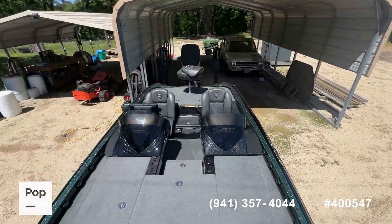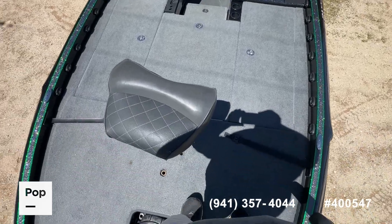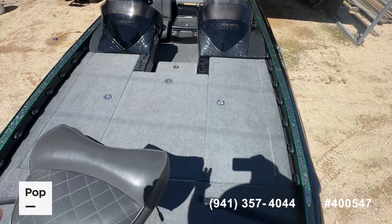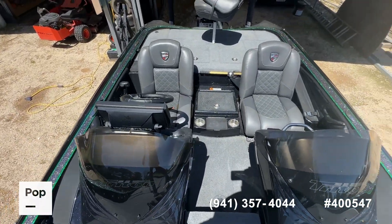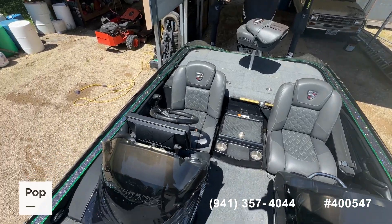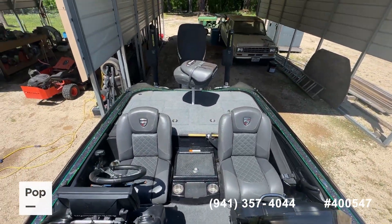Turning around to give you a look from the front of the boat looking back to the stern — all the carpet appears original and looks really great. You can tell there's no matting, no stains. The boat has been really well cared for. The seller tells me every time it comes out of the water, it is wiped down at the ramp before he even gets on the road, and you can tell by the condition of the interior he's telling the truth.